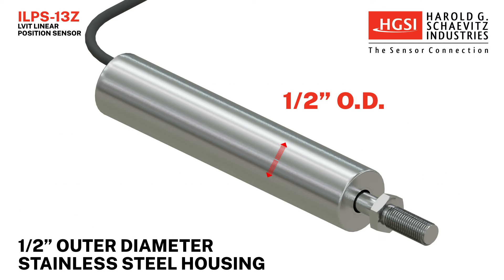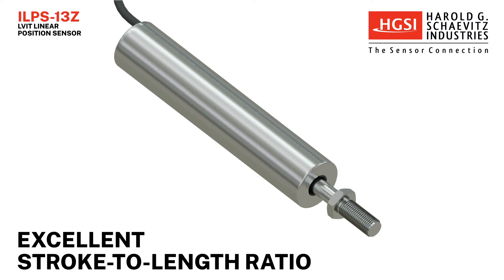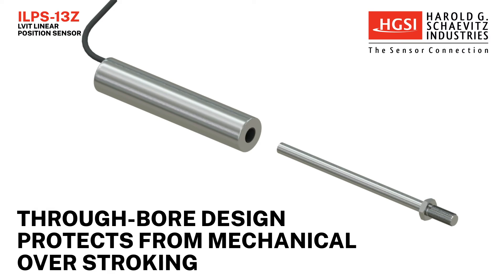The housing is constructed of half-inch outer diameter stainless steel and rated to IP67. ILPS 13Z LVITs have an excellent stroke-to-length ratio, and its through-bore design protects the sensor from mechanical overstroking.